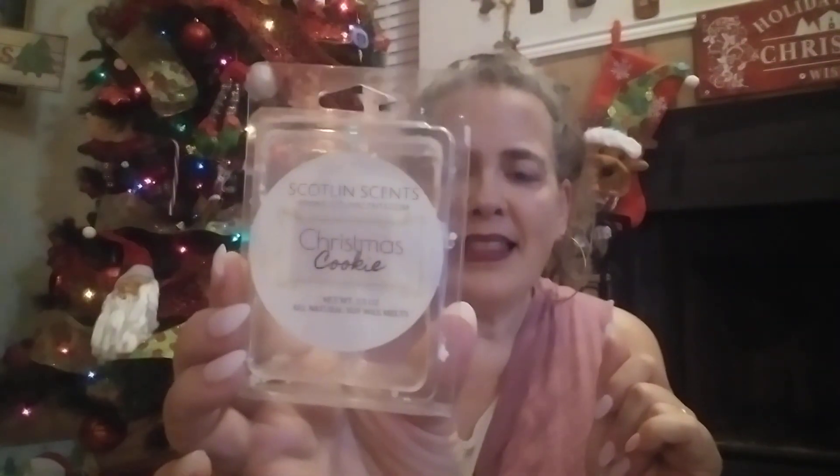The last one for this video is back to Scotland Scents — Christmas Cookie. This was a very rich, buttery, bakery cookie scent I had going in my kitchen all day. I loved it, and honestly I think you could use this any time because it doesn't just scream Christmas cookie — it's just a really good cookie scent year-round.